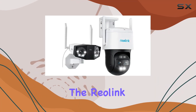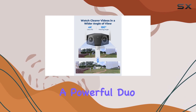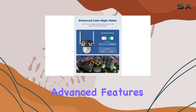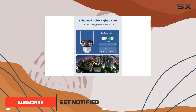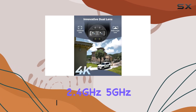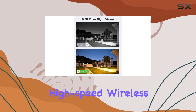Today, we're diving into the Reolink Duo 2 Wi-Fi and TrackMix Wi-Fi, a powerful duo that promises top-tier outdoor security with advanced features. Let's start with the Reolink Duo 2 Wi-Fi. Featuring dual-band connectivity — 2.4 GHz and 5 GHz — this camera ensures reliable, high-speed wireless performance.